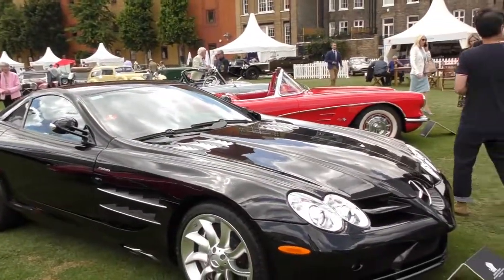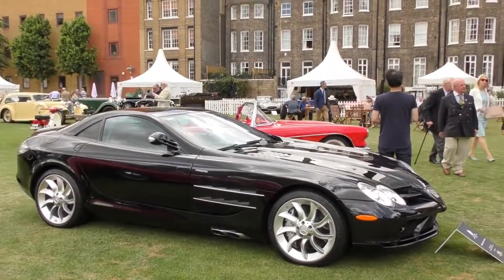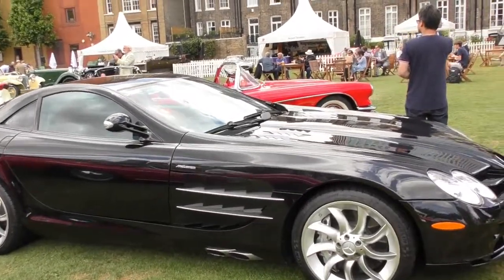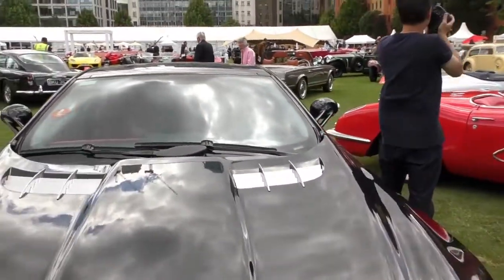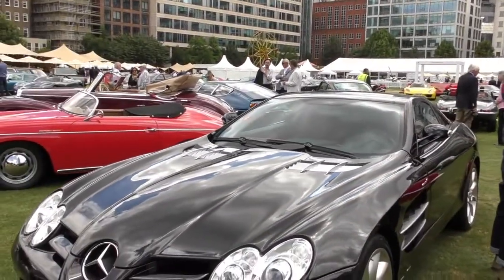I didn't realise until recently how many of these McLaren SLRs they made — there are many thousands. It's a nice-looking car. It's a 2005 Mercedes-Benz McLaren SLR.